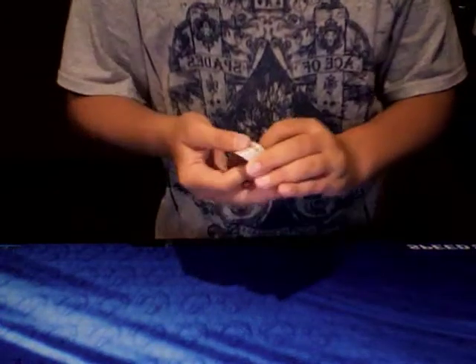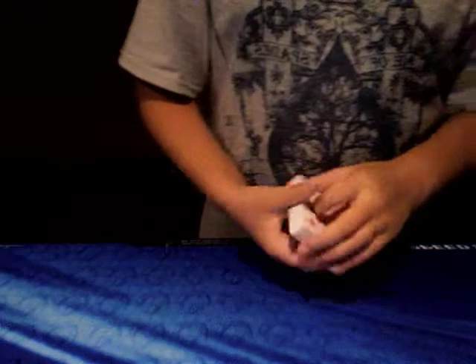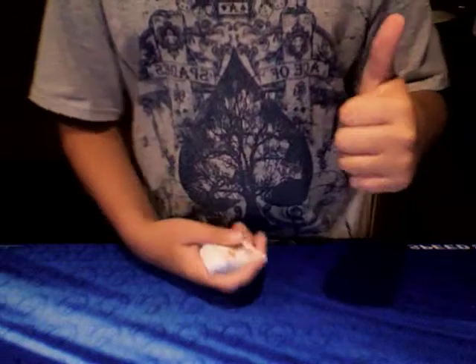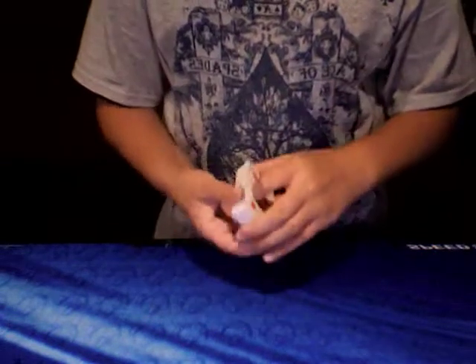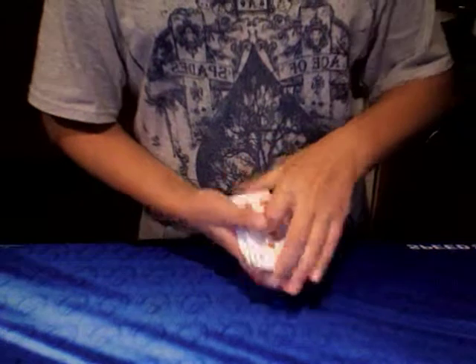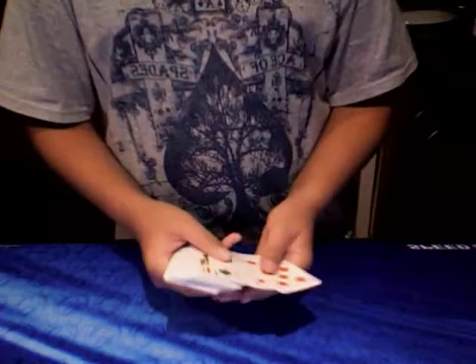So basically what I've just shown you is two different countries with a couple of different decks. What I'd like to do is ask you: if you've got an unusual deck — it doesn't have to be from a different country — but if you've got either an unusual deck or a deck from a different country other than Australia and the bicycle decks, then put a video response of you showing the deck, showing the backs of the cards, basically like I'm doing now. What you're going to want to do is show all the aces on camera.